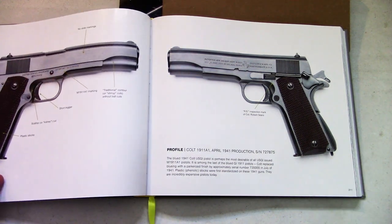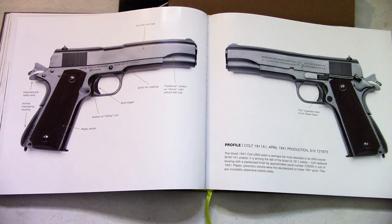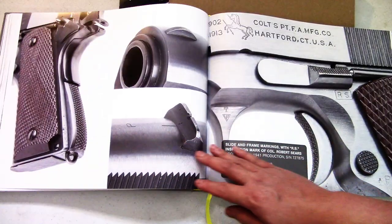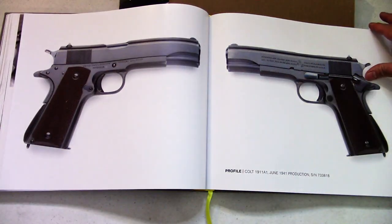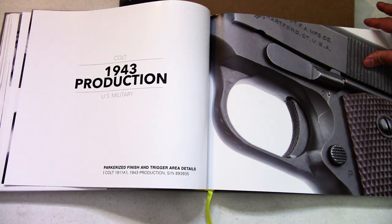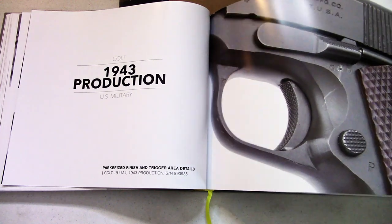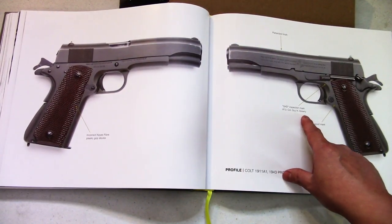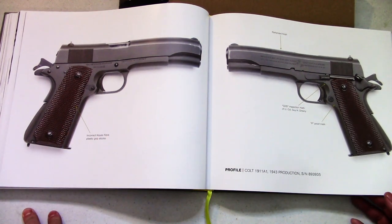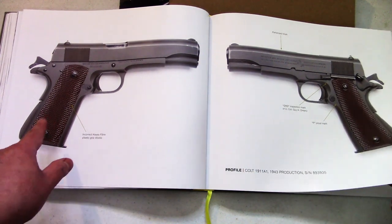It's so cool how they show you all the markings, what they mean, and where they stand — that's really useful because it helps you identify things. This one here has a Robert Sears inspector mark. The different markings help you identify things when you're shelling out cash, so educate yourself so you don't get ripped off. There's Colonel Guy H. Jury's proof mark. These World War II guns are very interesting — they kind of parkerize and turn colors over the years, mostly known for a greenish color. They also cover incorrect key grips.